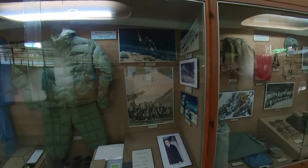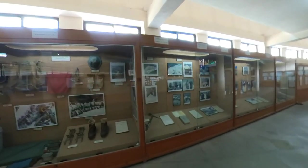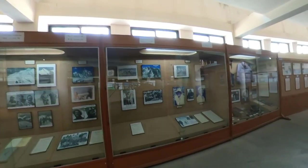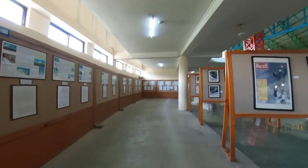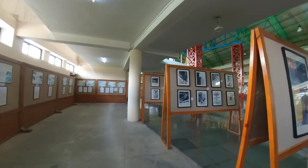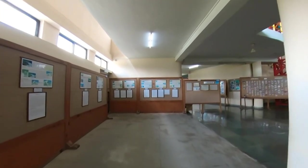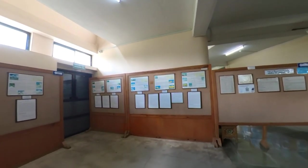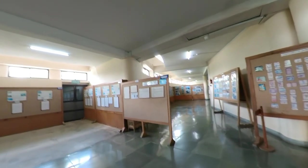Most of the people who did expeditions are Japanese, Korean, US, and Chinese. These are the people who really went there. If you want to go, you need to make sure you're fully equipped with the suits they use — it will get really, really cold. That is the Himalayas side of this museum.